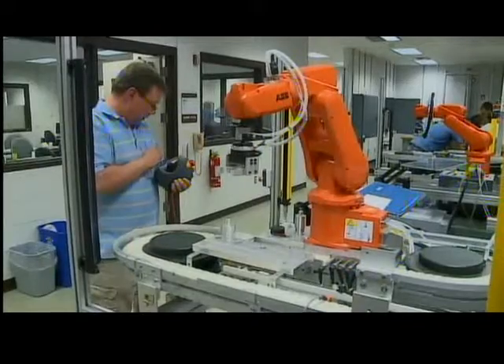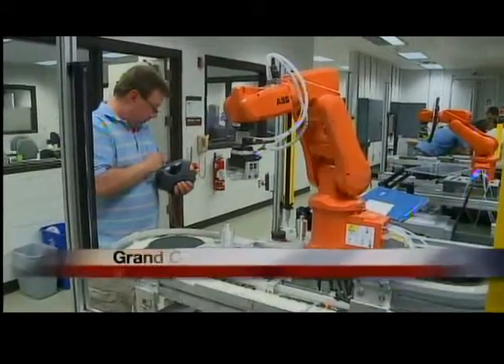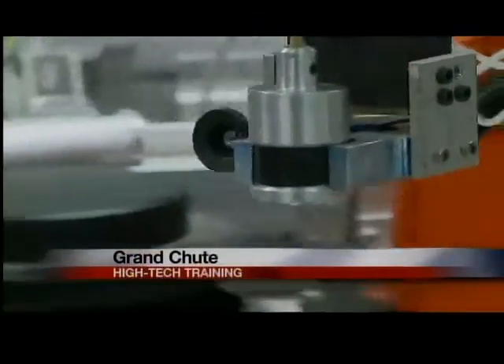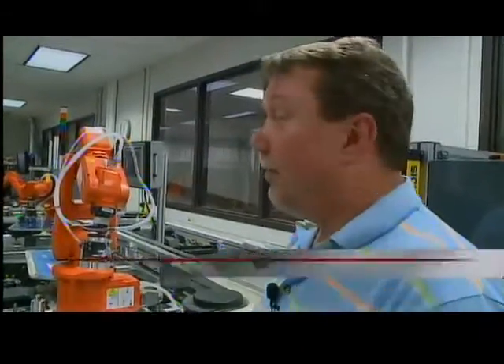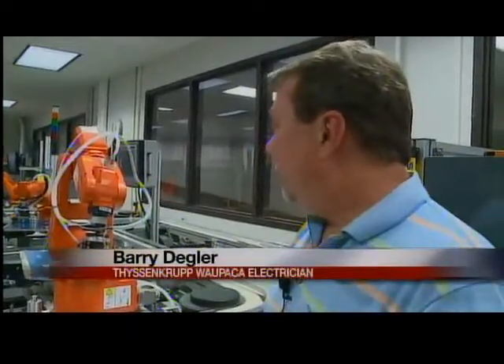For 17 years, Berry Degler has been an electrician at the Tyson Kropp Wapaca Foundry. On this day he's learning about robots. He says: "We're installing new robots for the first time ever in our plant, so I wanted a basic idea of how to deal with them and how to work with them."